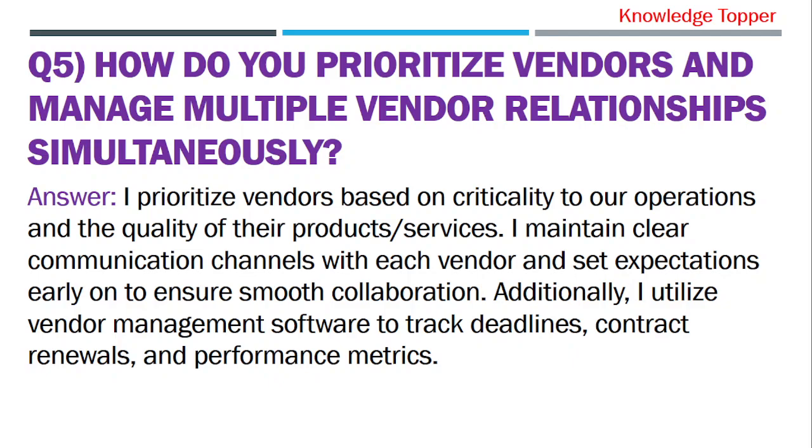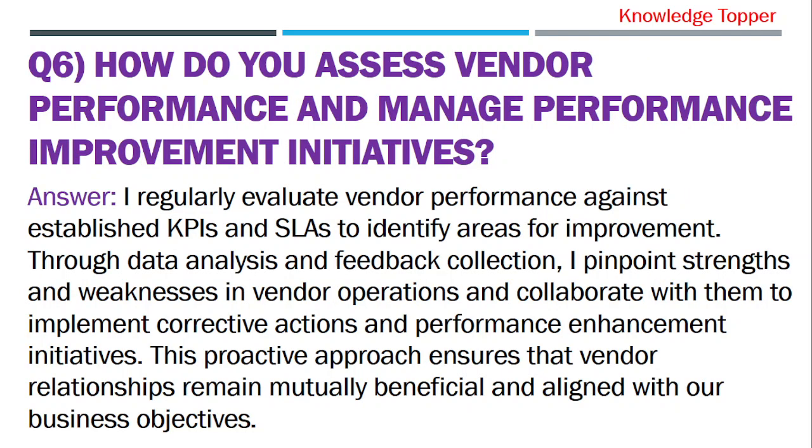I prioritize vendors based on their criticality to our operations and the quality of their products or services. I maintain clear communication channels with each vendor and set expectations early on to ensure smooth collaboration. Additionally, I utilize vendor management software to track deadlines, contract renewals, and performance metrics.